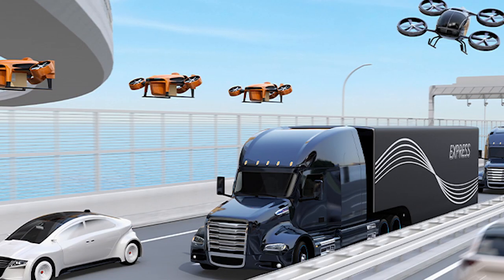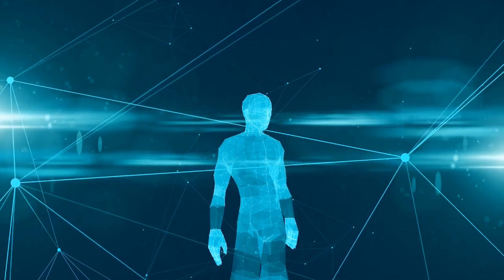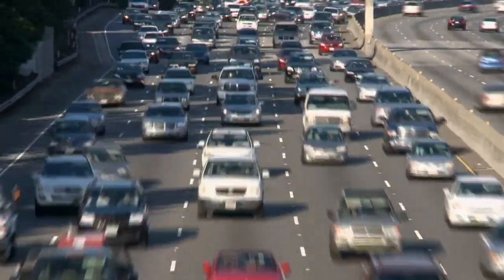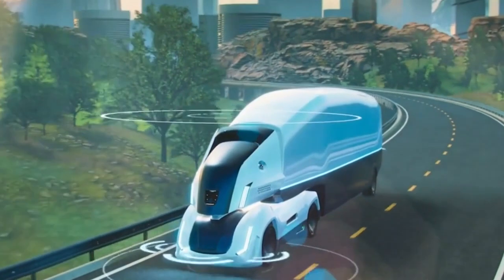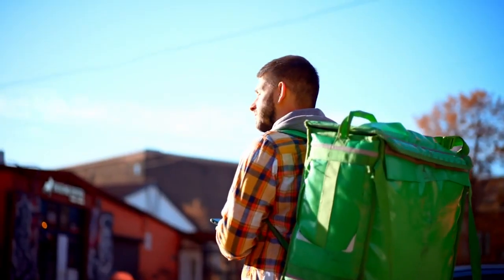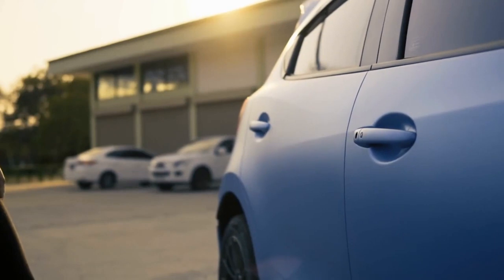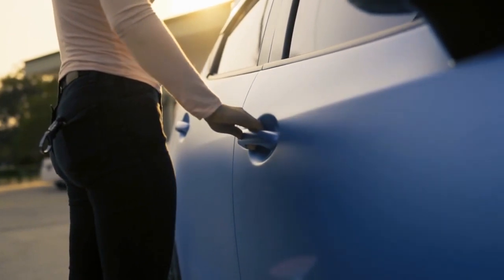Autonomous cars, trucks, and delivery drones are revolutionizing transportation and logistics, promising increased safety, efficiency, and reduced carbon emissions. Autonomous cars have the potential to transform the way we commute, offering increased convenience and productivity while reducing accidents caused by human error. Autonomous trucks hold the promise of revolutionizing the shipping and logistics industry by enhancing efficiency, reducing fuel consumption, and optimizing delivery routes. Delivery drones, with their ability to navigate through traffic and reach remote areas, are reshaping the last-mile delivery landscape. The development of autonomous vehicles is driven by the goal of creating a future with safer and more sustainable transportation systems.